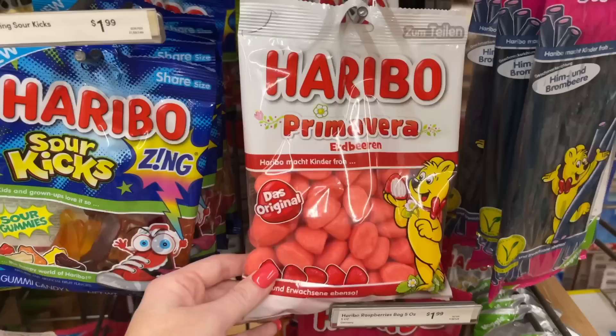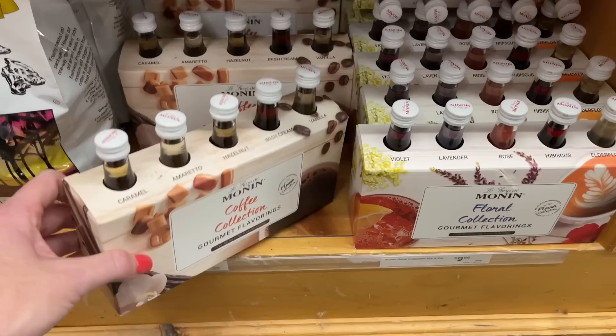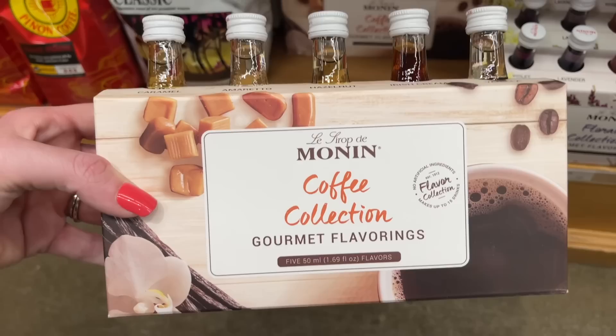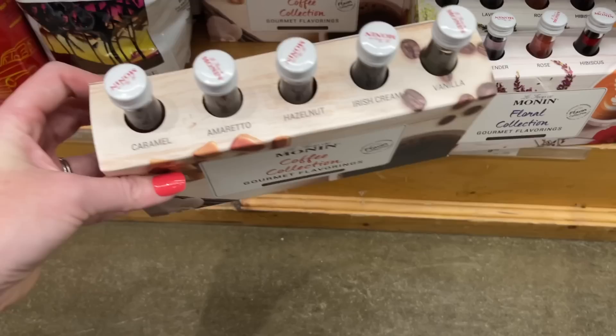This girl knows everything and anything about movies, celebrities, music, pop culture, makeup — follow her on TikTok. I've actually never seen these before. Four of these. Bailey's Cupcake Mix — yes! They do have the little mini Monin coffee collections, gourmet flavorings, and then the floral collection. I don't think I would like that one, but I would totally like all of these, and I don't own any of these in Monin. I think these are only like $10.